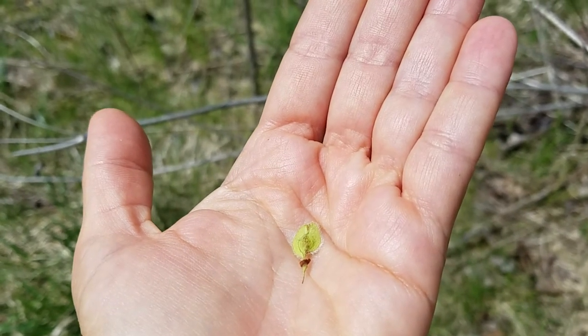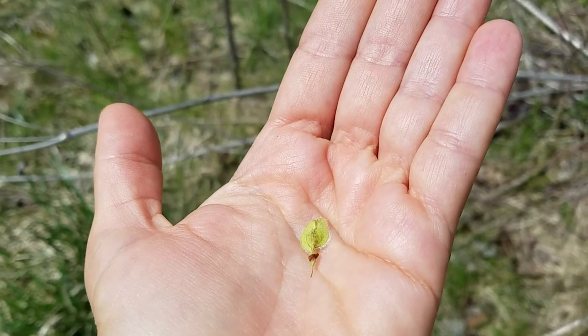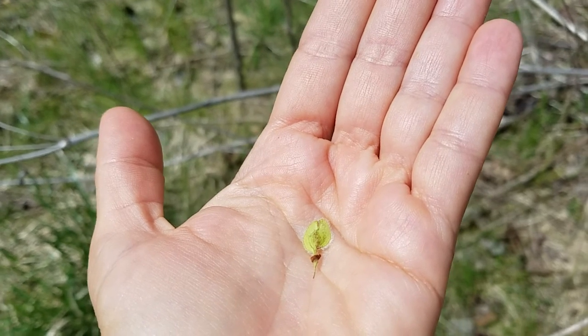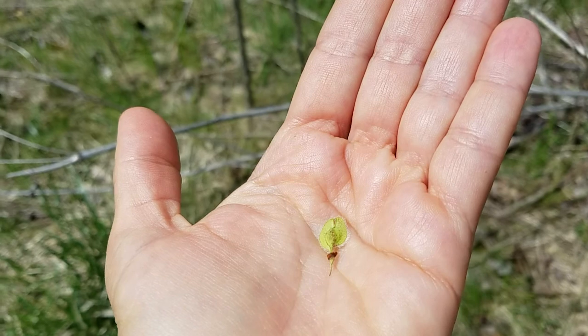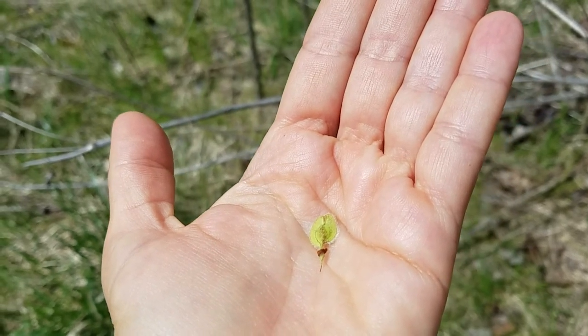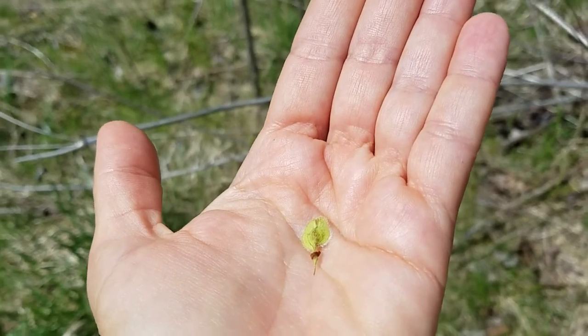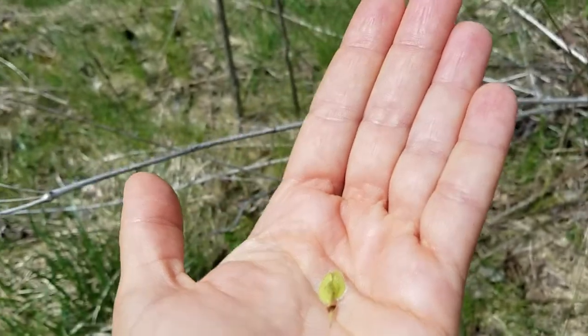As soon as the buds start swelling — which I've read can be in February here — the gray squirrels and the fox squirrels start feeding on them and eating the seeds. If these trees overhang water areas where wood ducks live, the wood ducks also eat these seeds. Small rodents love the seeds, and deer and groundhogs love the leaves.